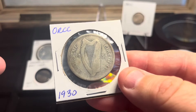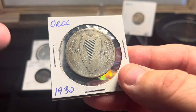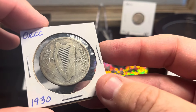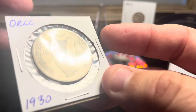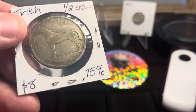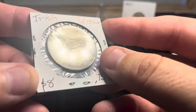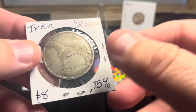I have the Coinoscope app, which gives me a rough idea of what I'm looking at — what it is, what its makeup is. I use that first. We picked this up — 1930 — and this is Irish; I know because of the harp. I didn't know it was an Irish Half Crown and that it's 75% silver. I paid eight for it, not ten, so that was very cool.